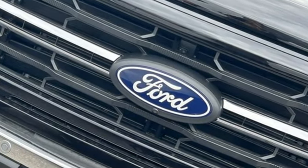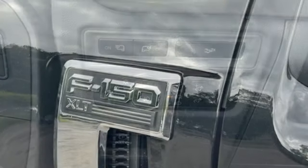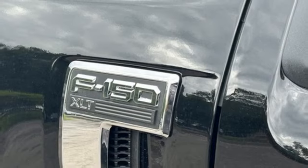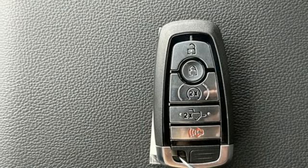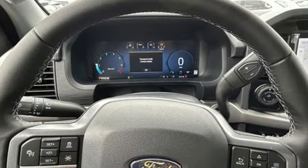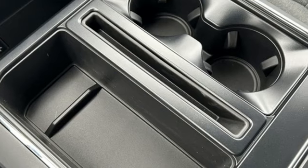V8 engine, four-wheel drive, engine auto stop-start feature, trailer hitch receiver, integrated navigation system with voice activation, Wi-Fi hotspot, dual zone climate control, active grille shutters, electronic shift on the fly, rear parking sensors, and automatic transmission.